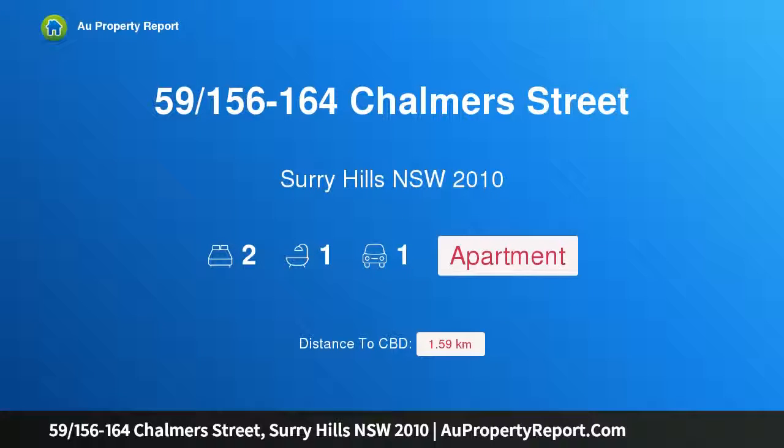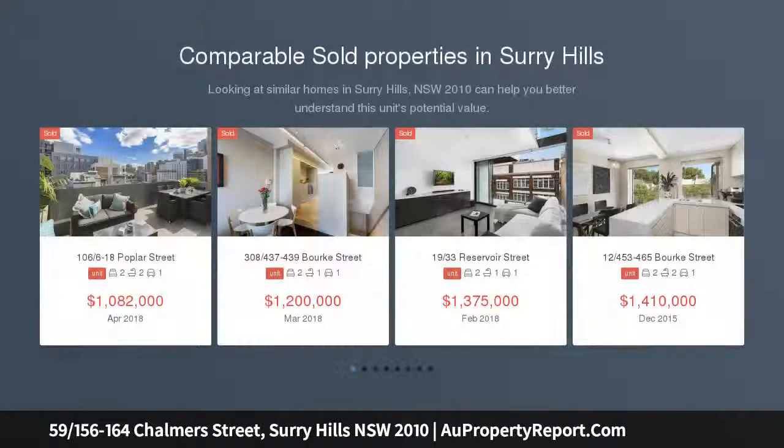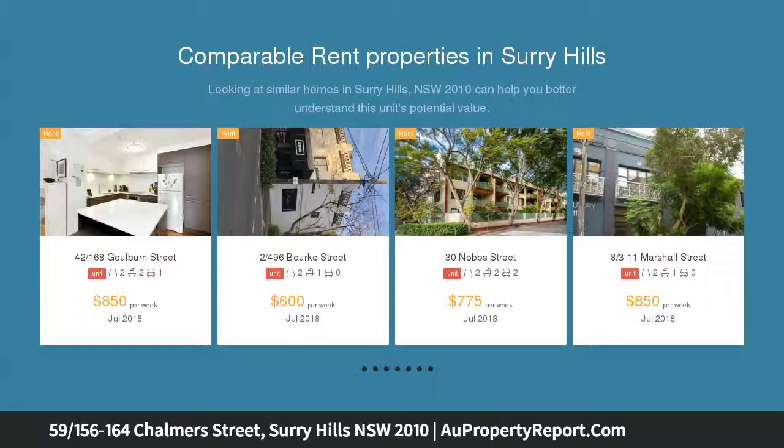Hi, I am glad to introduce property 59, 156th minus 164 Chalmers Street, Surrey Hills, New South Wales 2010. A rare ground floor garden apartment, auction location on site. One for entertaining or an inner city retreat, this 168 sqm garden apartment has convenient ground floor access in a resort style setting. If you want wow factor beyond the norm, this one has the edge.